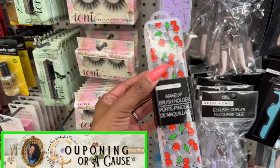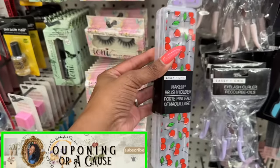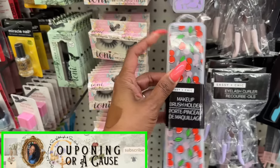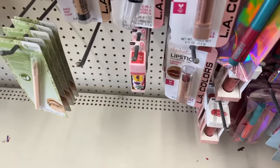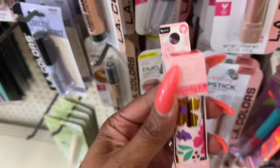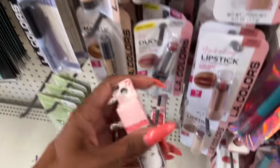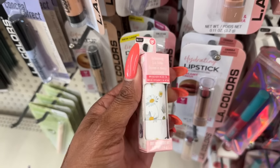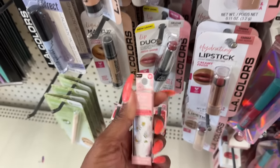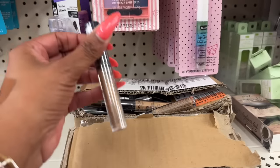I have not seen these by Sassy and Chic — the cherry makeup holder. These look new by Peep here too, look at the packaging: Berry Rose. How pretty is that! And they also have a clear transparent lip balm with a little butterfly on it. That's really cute.